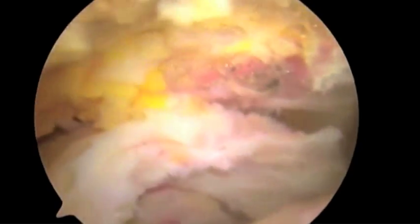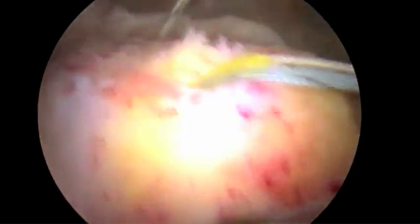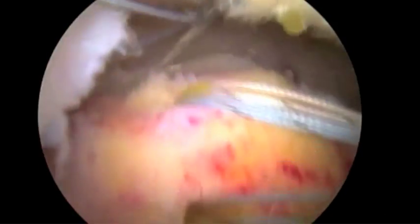This is a very large rotator cuff tear. Many people think we can't fix the large tears through the scope, but actually we can see better through the scope in my opinion. And I tell people: if we can't fix it through the scope, we can't fix it open.